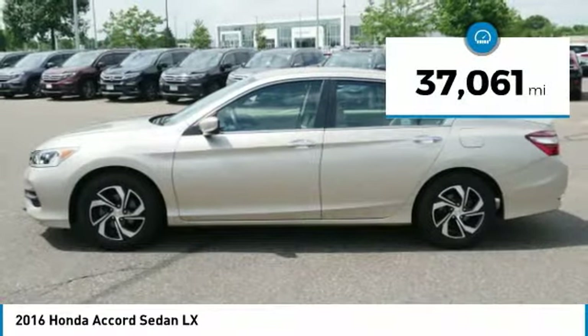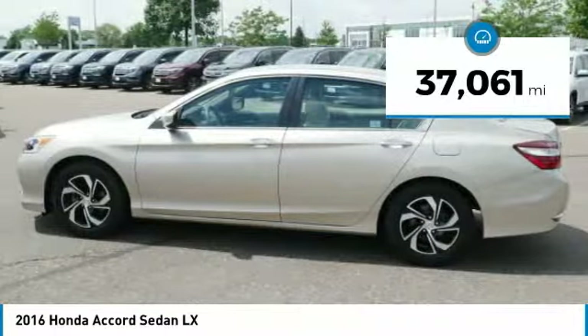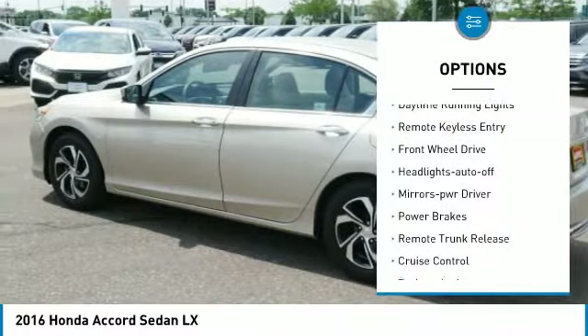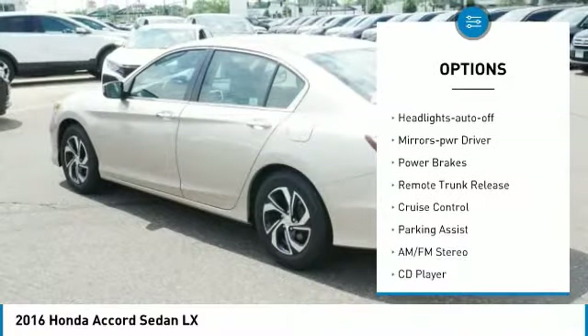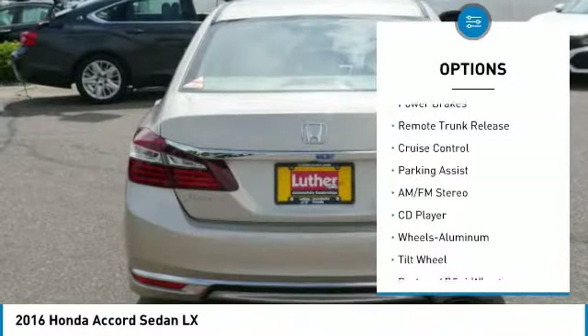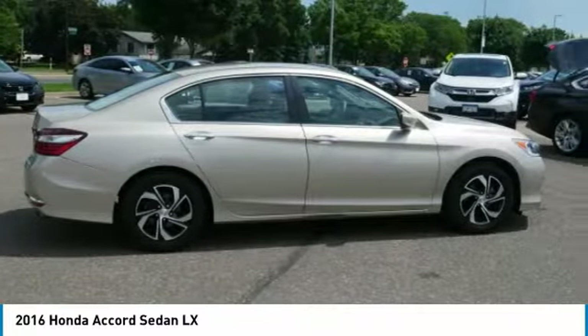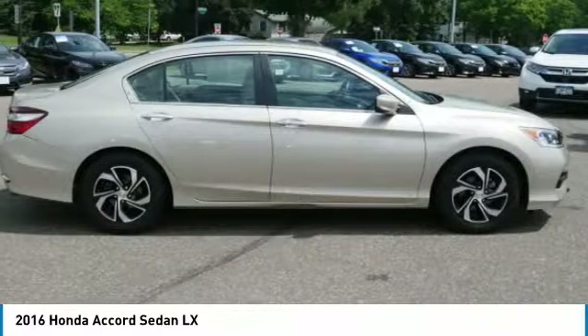This vehicle has less than 40,000 miles. Here are some of this vehicle's great options: traction control, intermittent wipers, daytime running lights, remote keyless entry, FWD, headlights auto off, mirror memory, power brakes, remote trunk release, and cruise control.